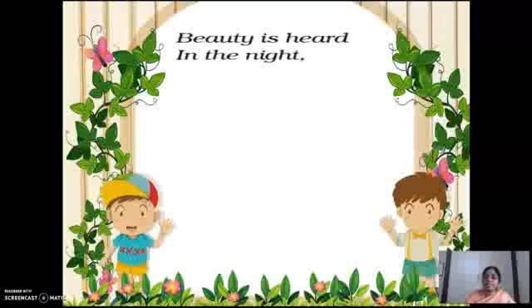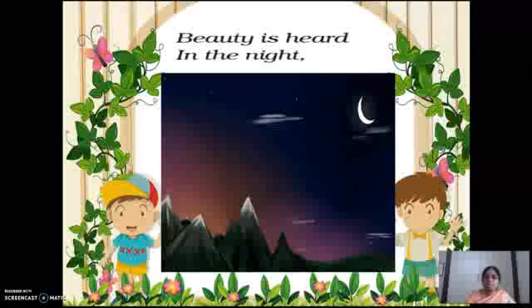Next paragraph: beauty is heard in the night. Let us see the beautiful night sky — the shining stars, the moon, the mountains. One shooting star is coming. When you see a shooting star and raise your wish, it will happen, they say. That is the belief. Beauty is heard in the night.